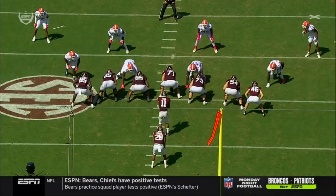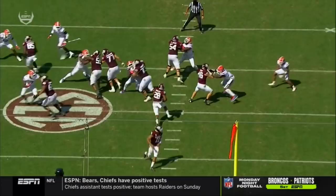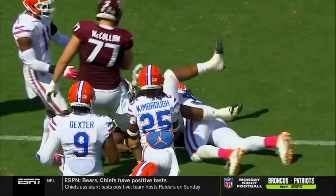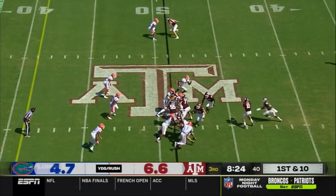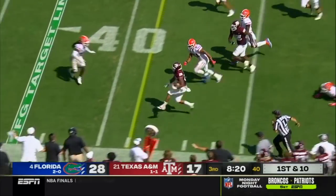How about this right side of the offensive line? I mean, we're talking about just an absolute gash. These guys on the right side — Carson Green and Jared Hawker — have done a fantastic job of moving some of these Florida Gators off the spot.